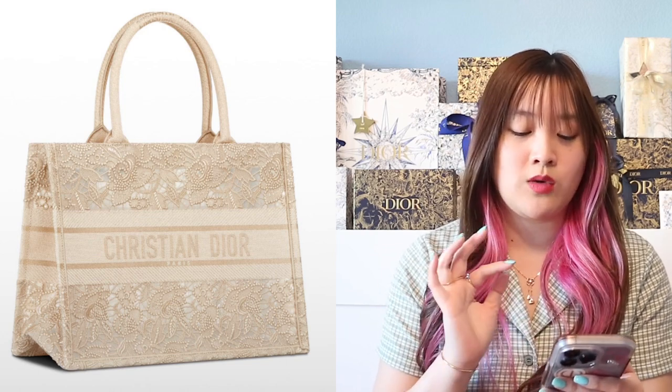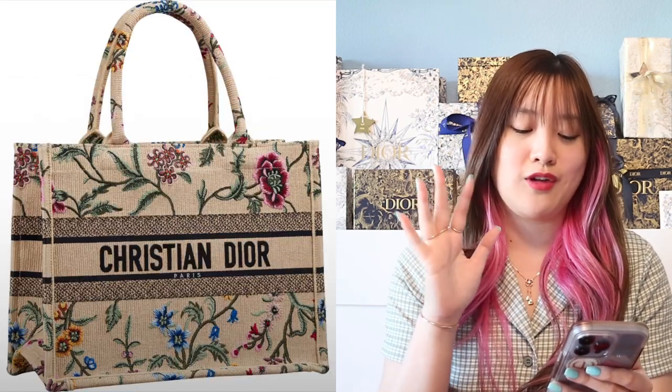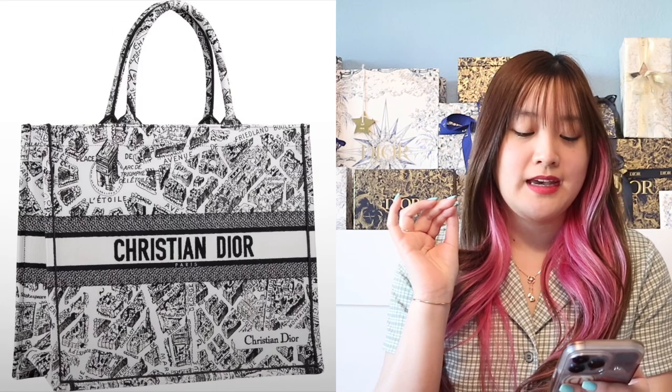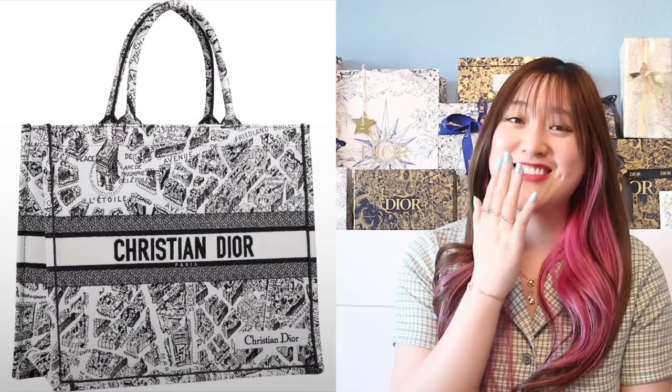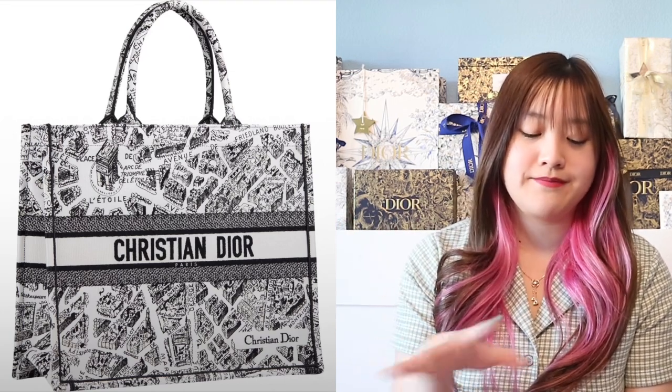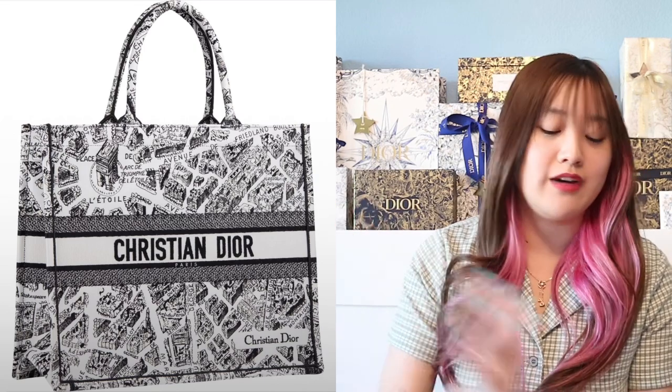Next are the book totes — that same lace one, and a lot of florals. I kind of like this white one right here because it's all white and then you get that pop of red, pop of blue, pop of orange flowers — I really like that book tote. And then the one I love so much — I cannot get over this one. I'm just obsessed with the street in Paris print, and I love that it says Christian Dior right in the front. Very beautiful.